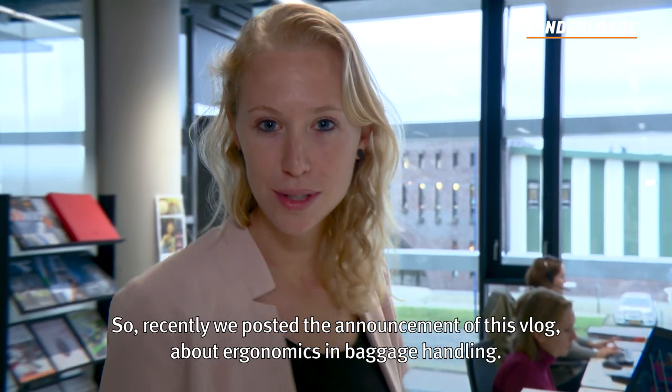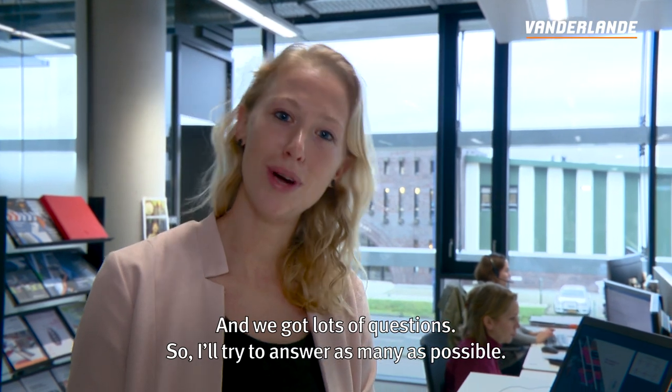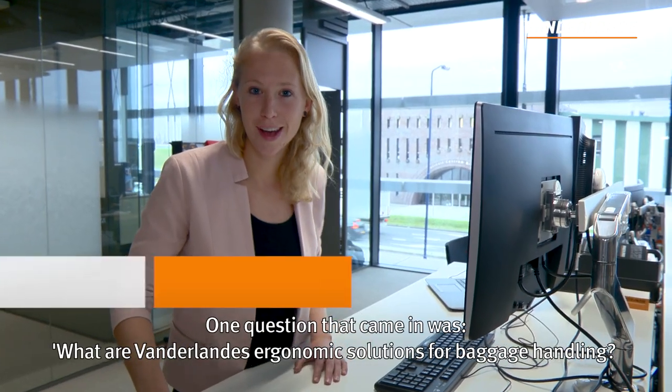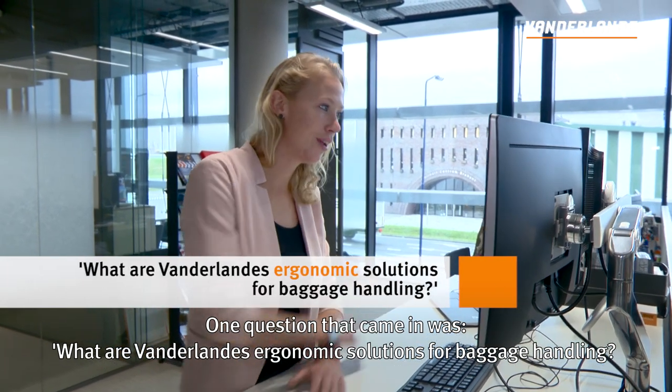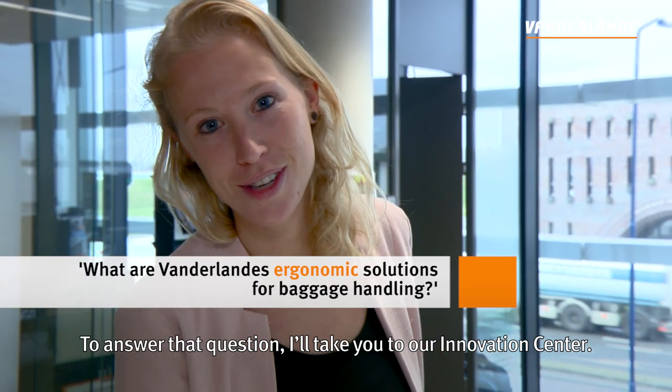Recently we posted the announcement of this vlog about ergonomics in baggage handling and we got lots of questions, so I'll try to answer as many as possible. One of the questions that came in was: what are Van der Lande's ergonomics solutions for baggage handling? And to answer that question I'll take you to our Innovation Centre.